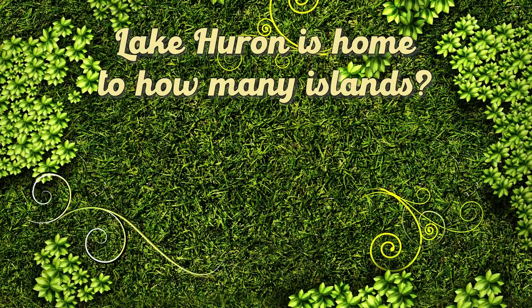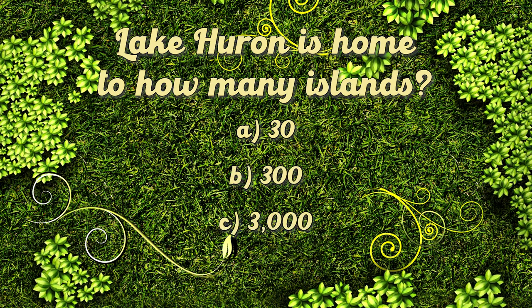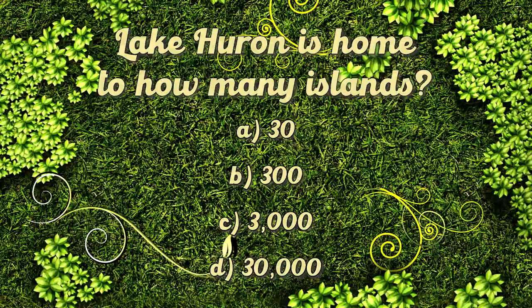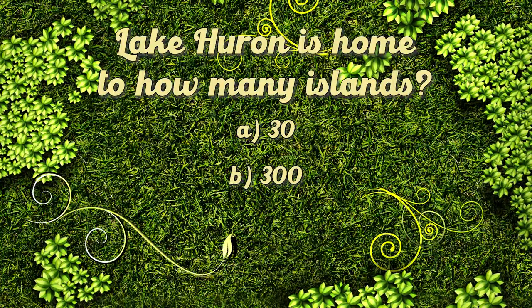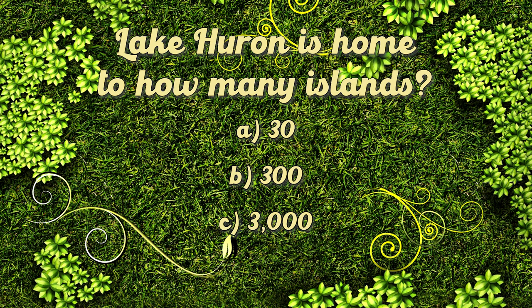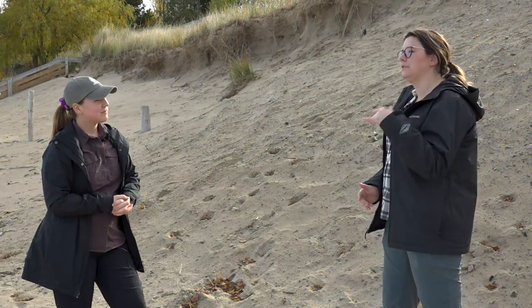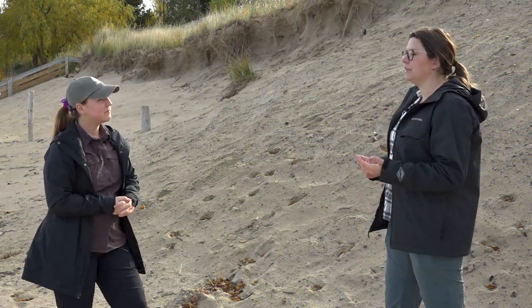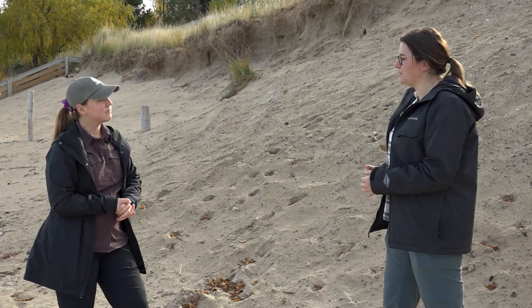Lake Huron is home to over 30,000 individual islands — more than any other Great Lake. Among the largest is Manitoulin Island on Georgian Bay. We hear a lot about litter and plastic pollution in our oceans, but those issues exist in our Great Lakes too, and Lake Huron is no exception.